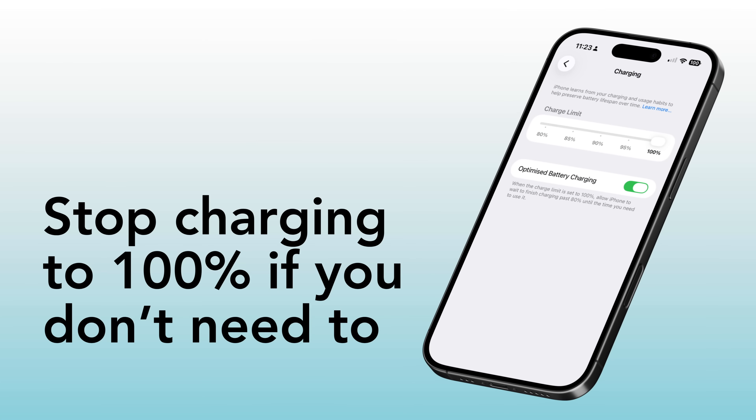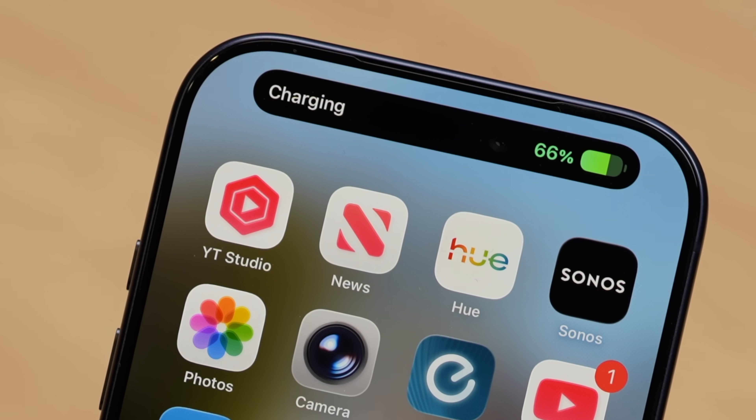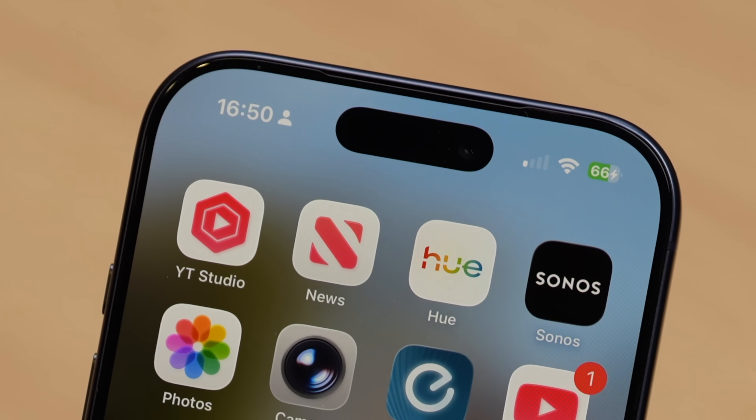Stop charging your iPhone to 100% if you don't need to. The great thing about modern iPhones is that they handle all of the battery intelligence for you, so there's very little that you need to worry about — you can usually just plug in and charge when you need to. That said, if you know you're someone who rarely needs the full 100% capacity of your battery, there are a couple of steps you can take to help prolong its overall lifespan, and one of those is stopping it from charging all the way to 100%.